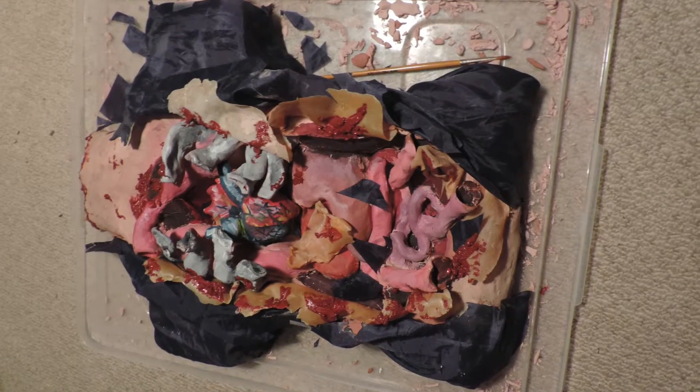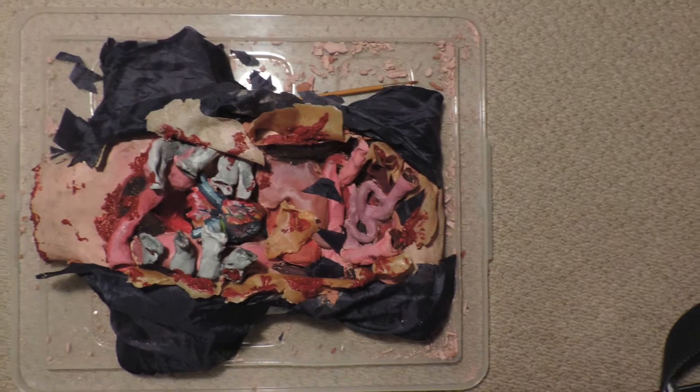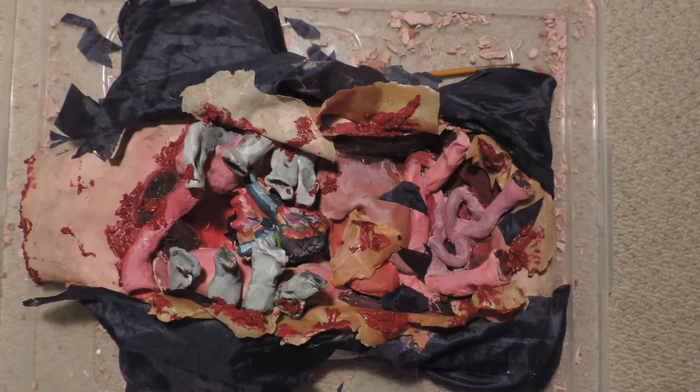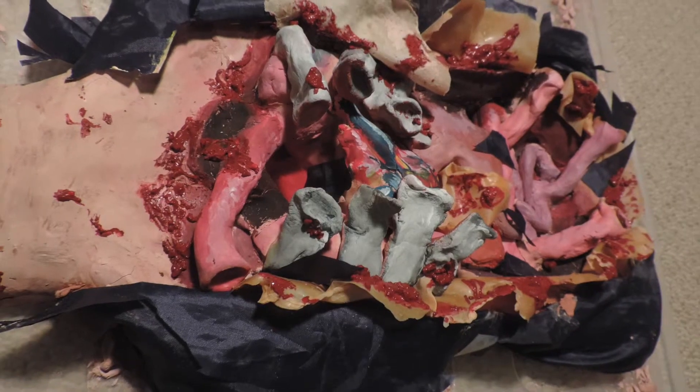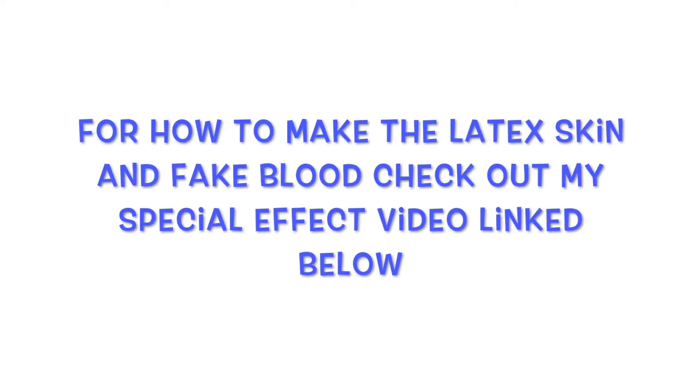Hello everyone. So this is the last day of our special effects video. We've finished the model now — we've put the blood on it, done the skin, done the clothing, it's all finished. So we'll show you some pictures now of what it looks like as a final product.